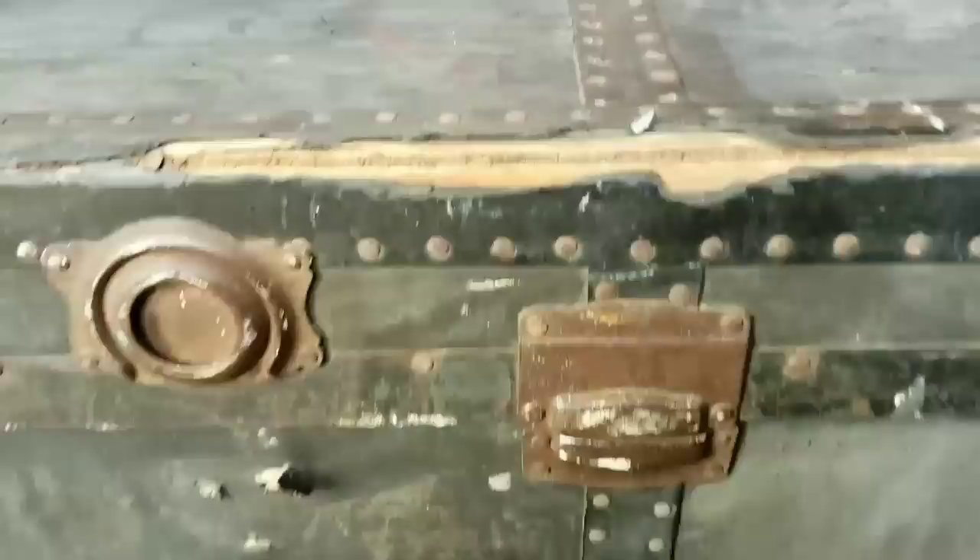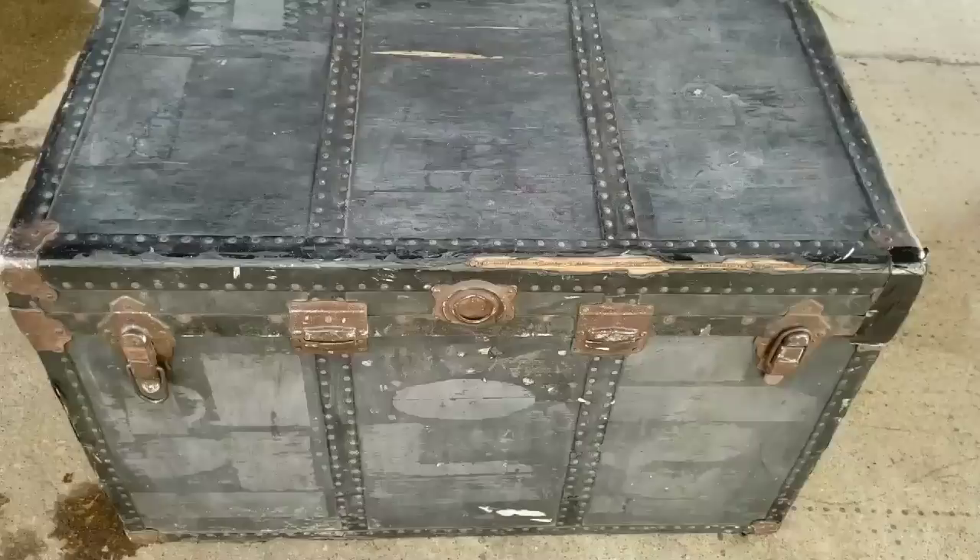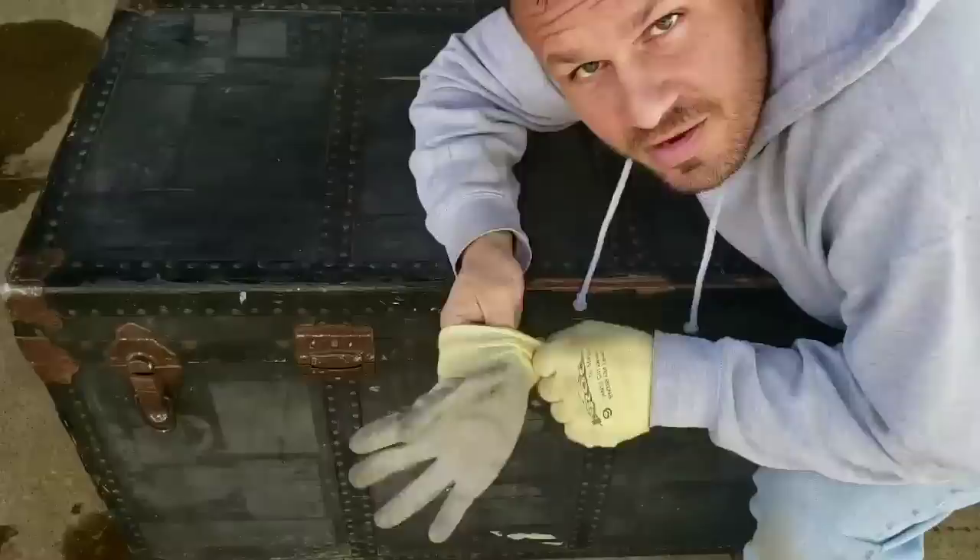Look at this! I moved the rocking chair out of the way, and behind it was another trunk. This is absolutely incredible. It's time to get in the trunk. There is the other trunk that we already found — that one's already been shown — and now we're on this one here. So let's dig in and find out what's inside. I can tell you it's heavy because my back hurts.